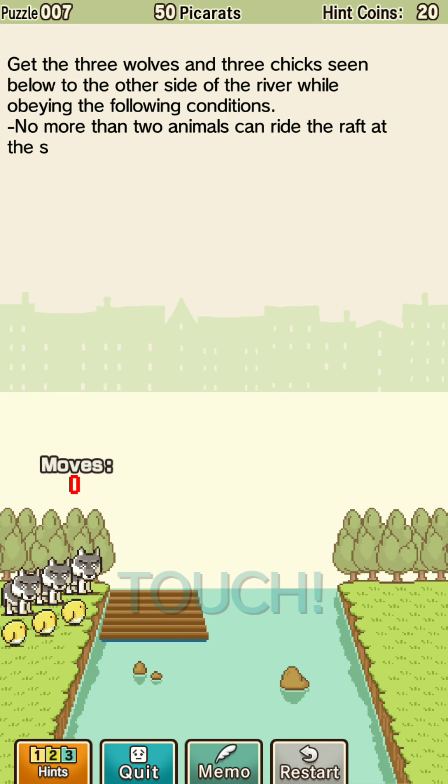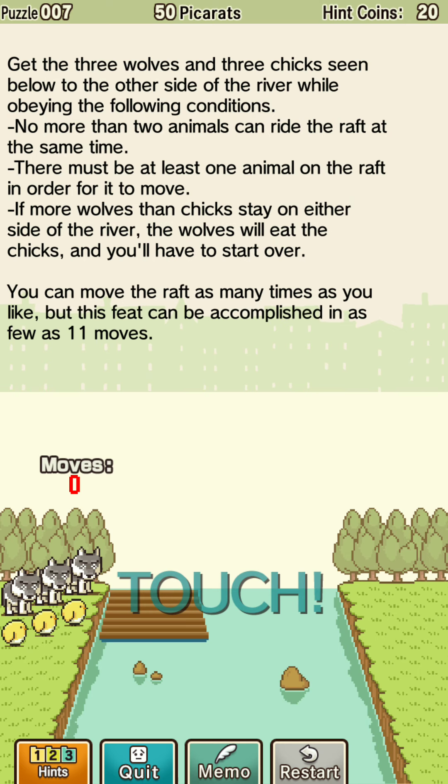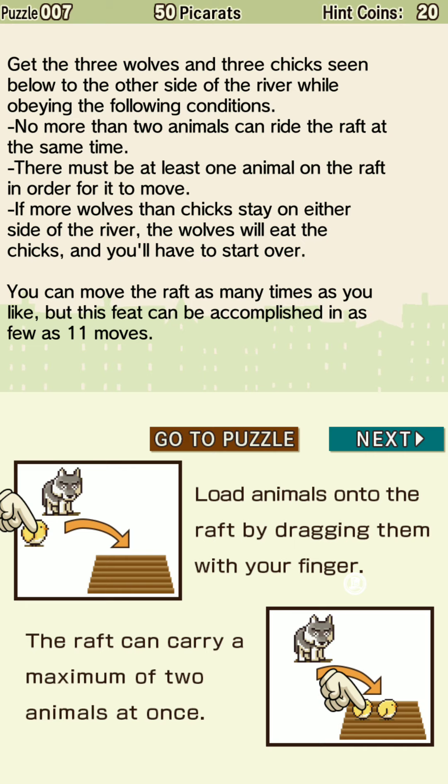Get the three wolves and three chickens to the other side of the river: no more than two animals can ride the raft at the same time; there must be at least one animal on the raft to move; if more wolves than chicks are on either side, the wolves will eat the chicks. You can move the raft as many times as you like, but this can be accomplished in as few as 11 moves. Alright, we got this!